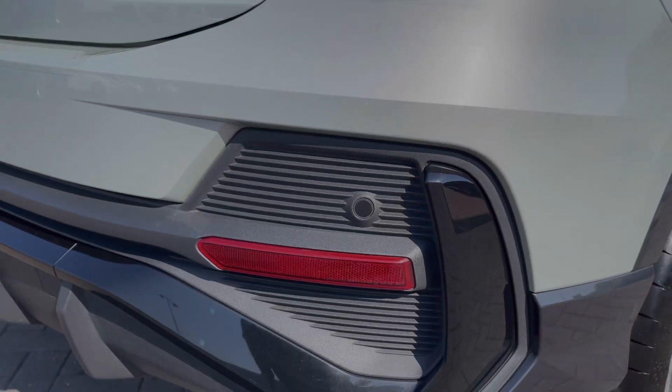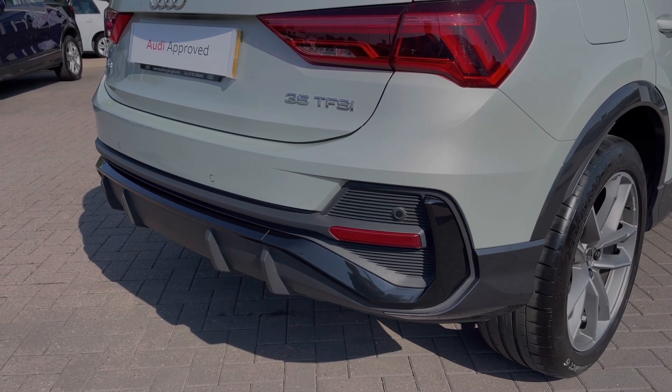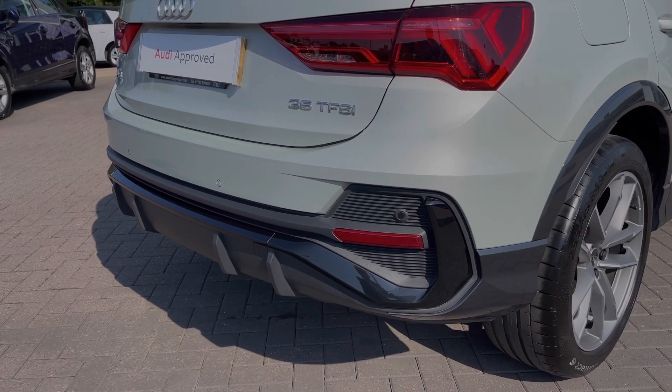This car does feature the rear parking sensors, giving a clear audible indication of how close you are to objects behind you, making parking and reversing much easier.